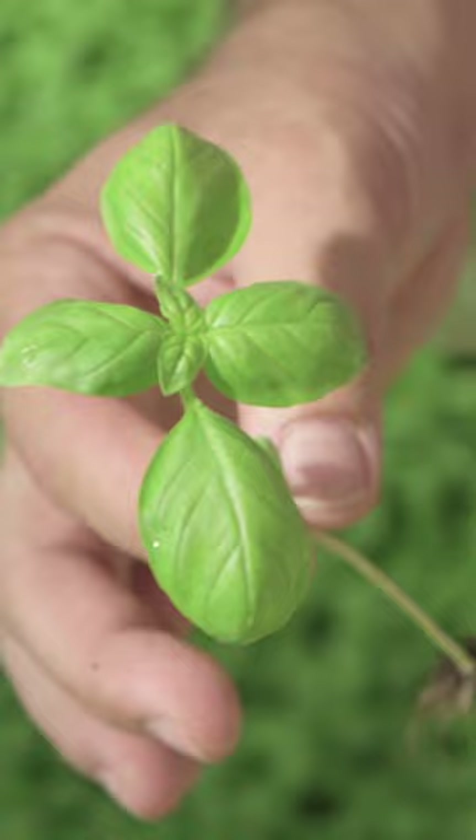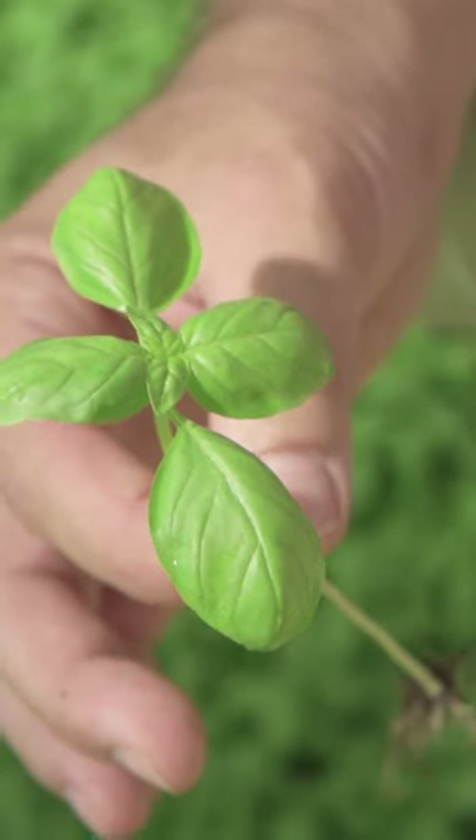Take the basil for example. This variety is considered the finest in the world because it has smaller leaves than usual and a more delicate flavor.